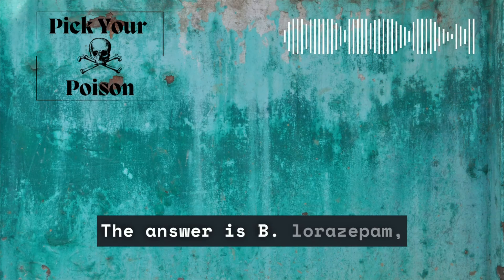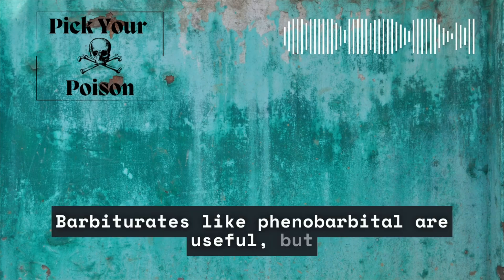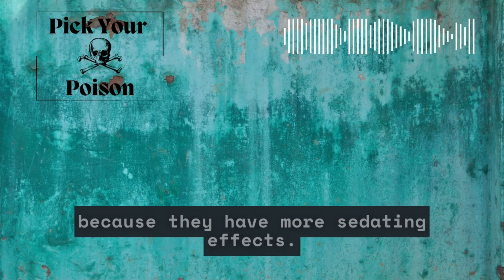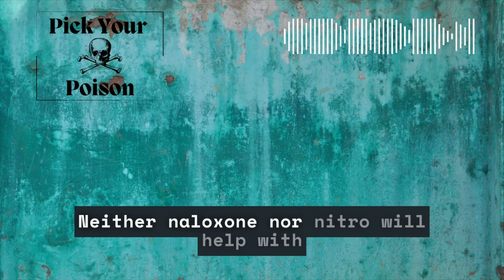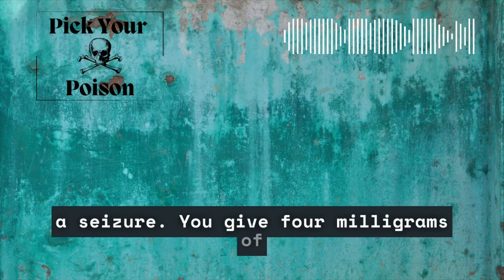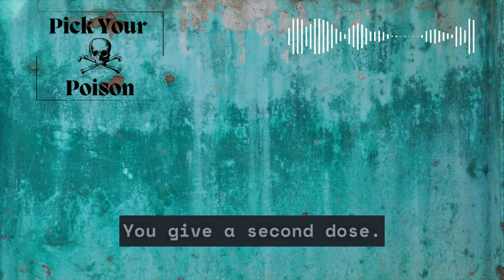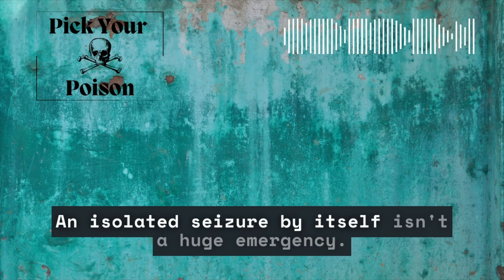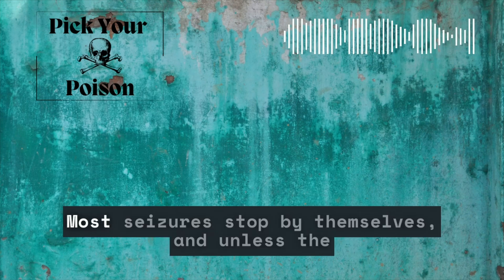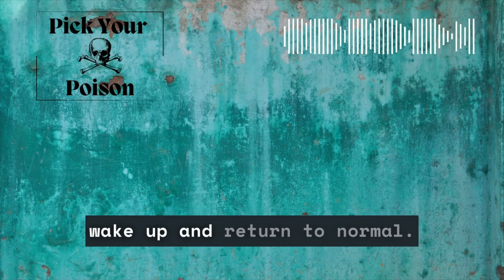The answer is B, lorazepam, a benzodiazepine. Barbiturates like phenobarbital are useful, but we consider them second-line agents because they have more sedating effects, so we reserve them for patients who don't respond to benzos. Neither naloxone nor nitro will help with a seizure. You give 4 mg of lorazepam. Nothing happens and she's still seizing. You give a second dose — it also doesn't help. An isolated seizure by itself isn't a huge emergency. Most seizures stop by themselves, and unless the person is swimming, driving, or something similar, they'll wake up and return to normal.